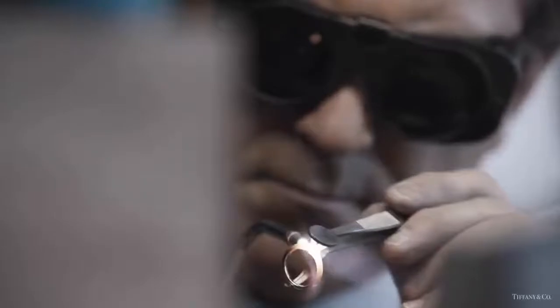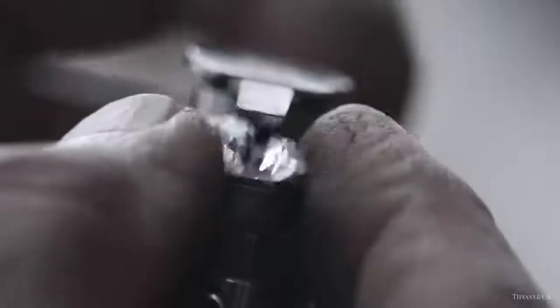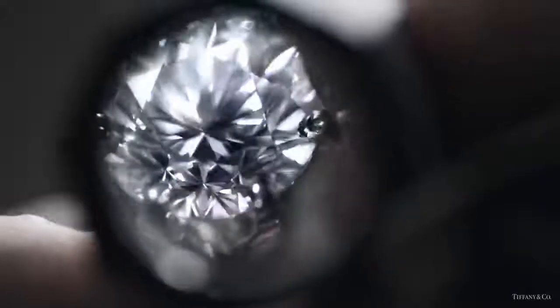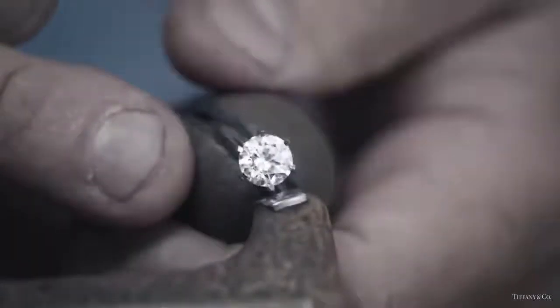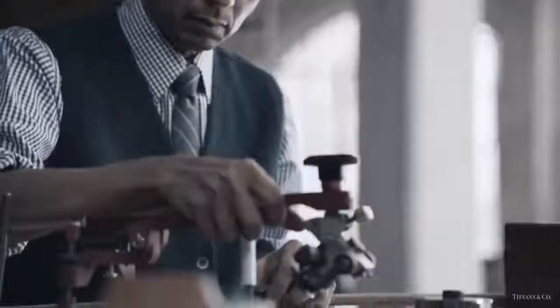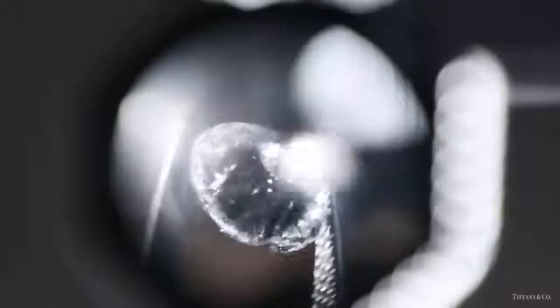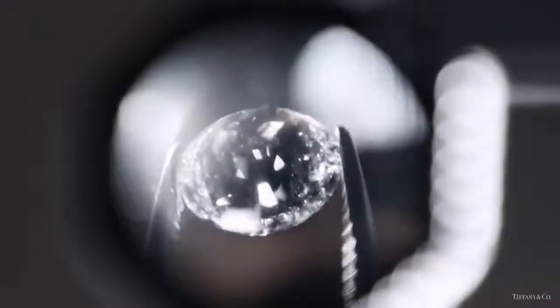These are the hands of the Tiffany makers and this is the diamond they cut and polish, so it sparkles, scintillates, and disperses light like no other. Hand made, hand cut, hand polished — extraordinary for 130 years. This is a Tiffany diamond and this is a Tiffany setting.